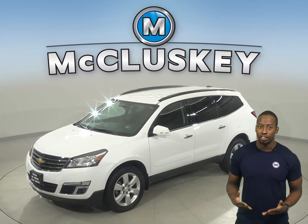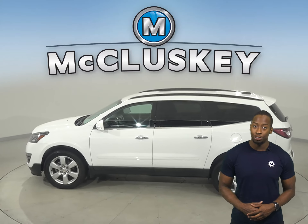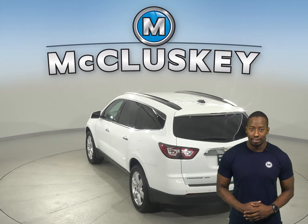This 2017 Chevrolet Traverse has about 24,000 well-maintained miles on the odometer. This vehicle has all the tools you need to be the perfect four-door sport utility. It's loaded with features that'll make your everyday commute an entertaining and safe one.